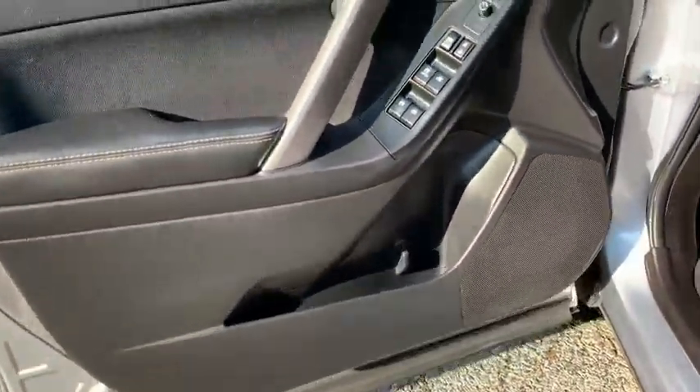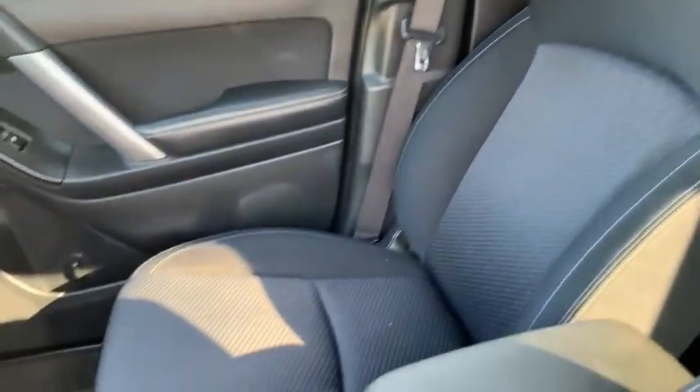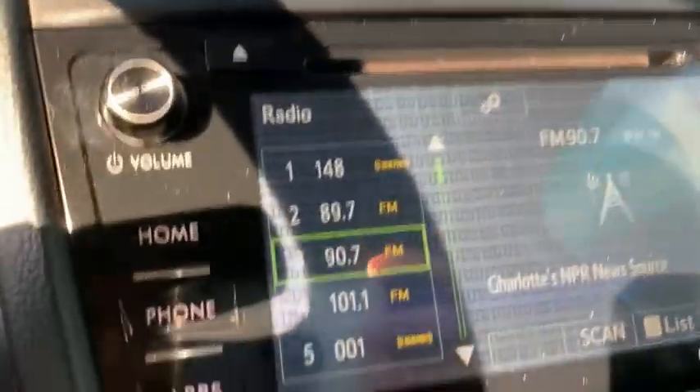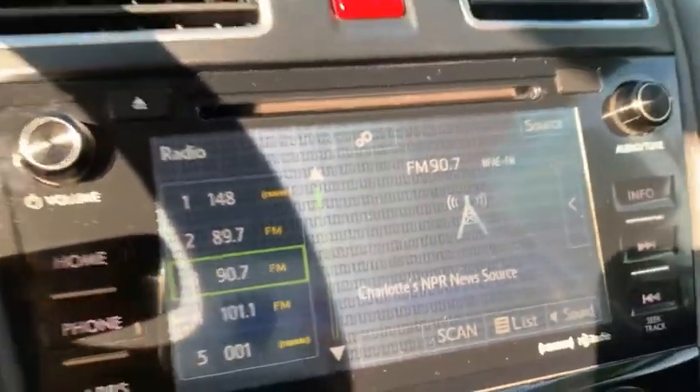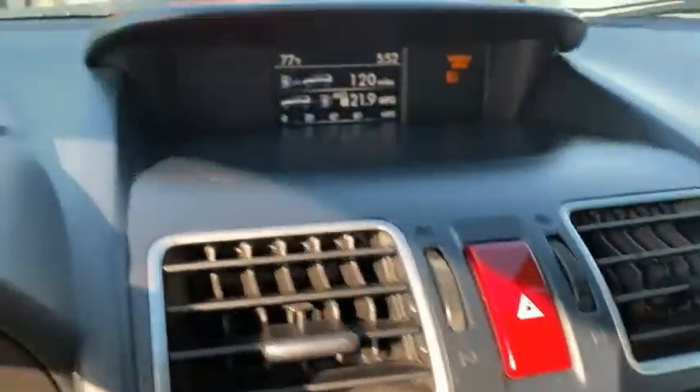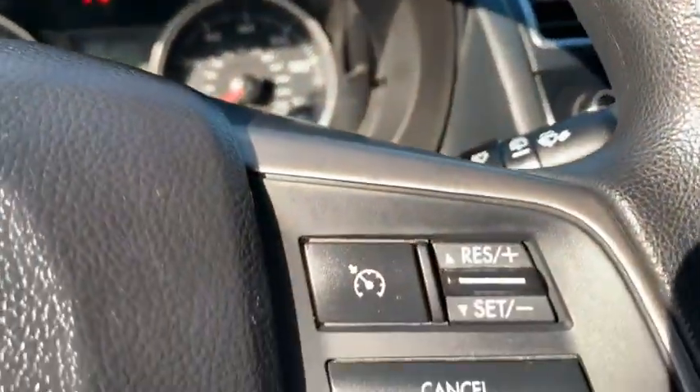Let's check out the interior. It's got black cloth interior and just over 96,000 miles. It does come equipped with a backup camera, Bluetooth, and cruise control.